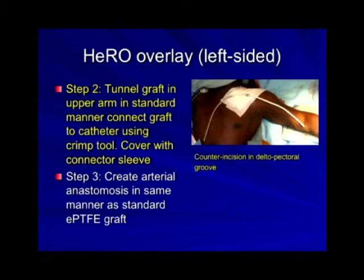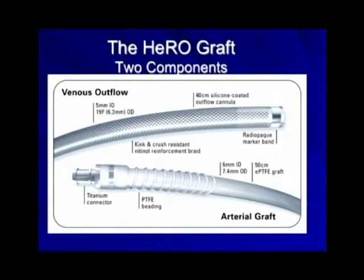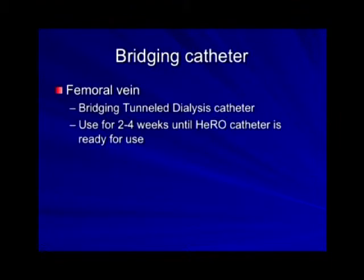You create the arterial anastomosis in a standard manner. The key thing is there's a connecting section — once you put it together you can't take it apart, so there's no trial run; once you connect it you're committed. Just like any other dialysis graft, you need to let this heal in for about two weeks, so you do need to put in a femoral vein catheter. Through the body floss technique I put in a dialysis permacatheter in the groin, with clear plans to remove it in two to four weeks so we can start using the HERO catheter.